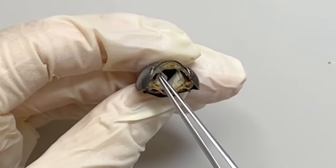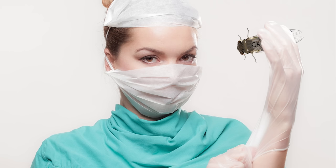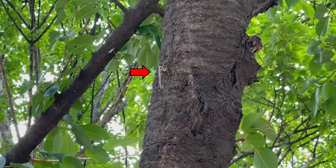This is the internal organ of a cicada, and this is how cicadas cry. Today, let's learn about cicadas.